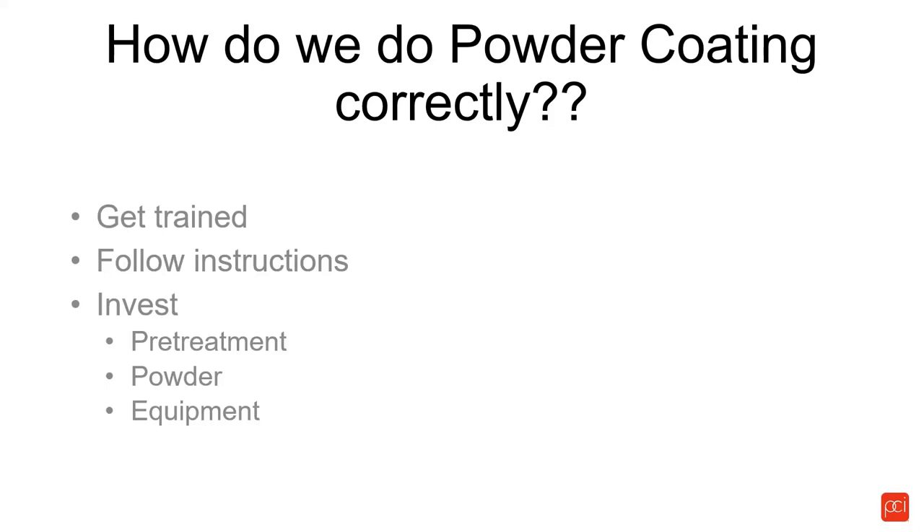How do we do powder coating correctly? First and foremost, get trained. What we find in the industry is we'll train somebody — they'll come to a PCI class or a CCI class, we'll train them, they'll go back to work, and then another job becomes available and off they go. So who trains the next guy? Hopefully PCI or CCI or one of the other professional organizations. We also need to follow instructions — if there's a right way and a wrong way to do it, you're taught the right way, so follow the instructions.